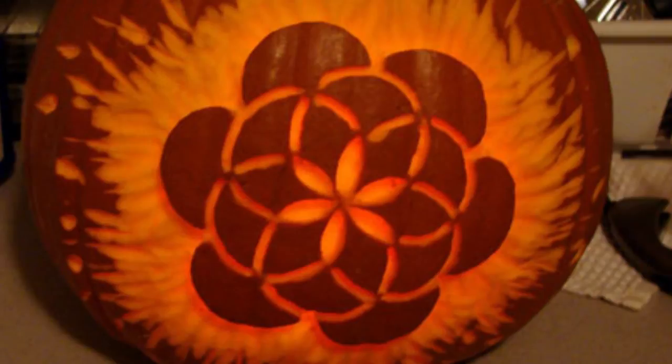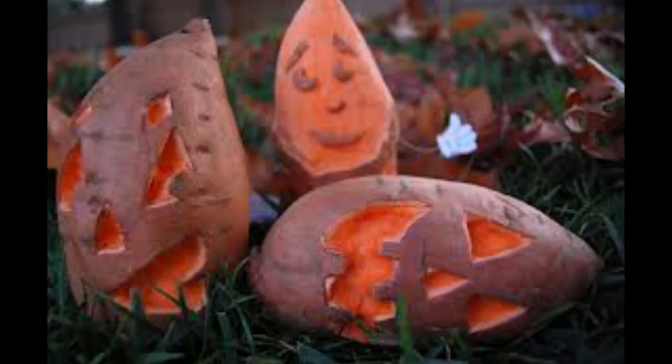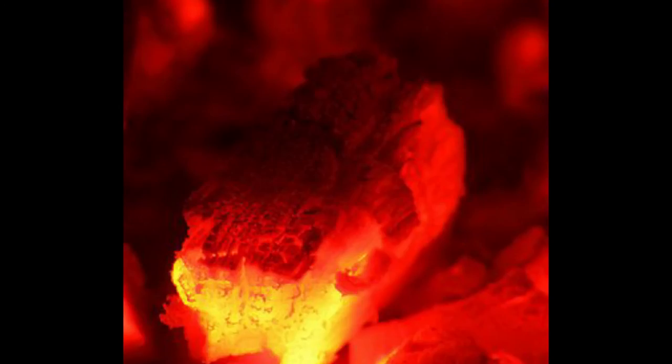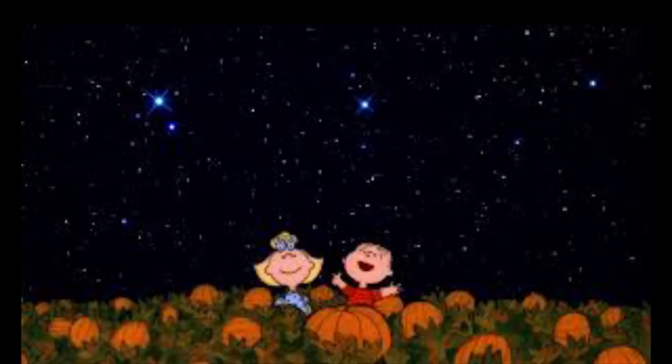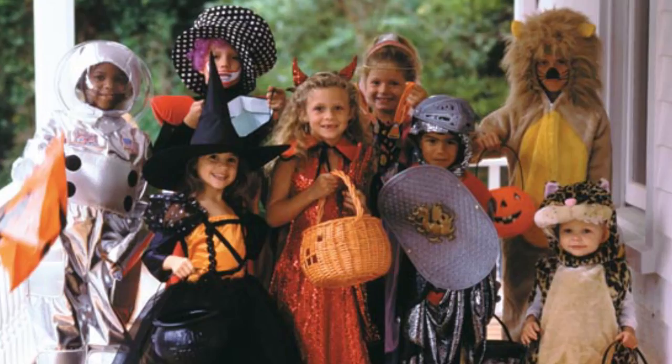There are many theories about the origins of jack-o'-lanterns and Halloween. Early jack-o'-lanterns were carved from turnips and potatoes by the Irish and Scottish and carried in Celtic celebrations. The English used beets. Lumps of coal were lit on fire and placed inside the hollow root vegetables. In the late 1800s, there was a movement to turn Halloween into a celebration emphasizing community, neighborhood activities, and parties — this is the Halloween we know and celebrate today.